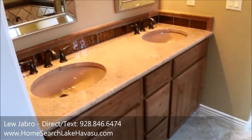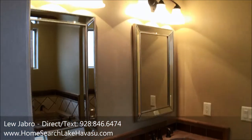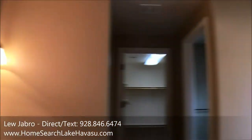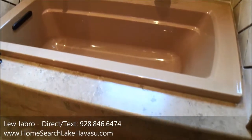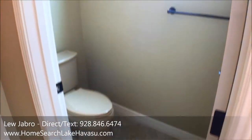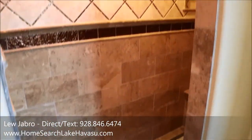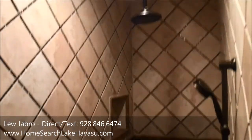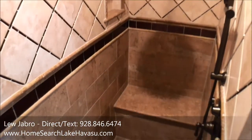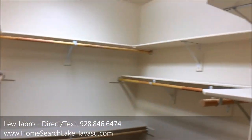It's a nice master bath with dual sinks and solid surface counters. There are nice 8-foot doors everywhere throughout the whole house. There's a nice walk-in shower with pretty unique tile work and a rain head as well. It's also got a pretty big decent walk-in closet.